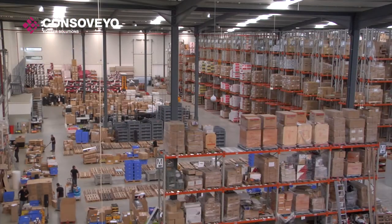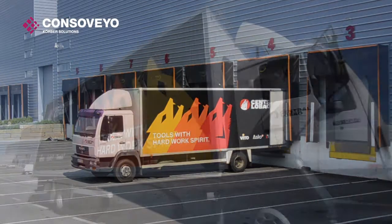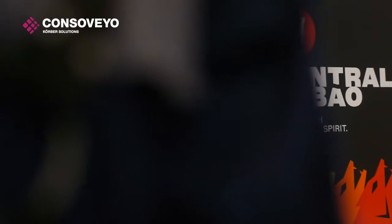Finally, customer boxes ready for shipping are carried to the loading pier and loaded onto a truck for delivery to the end customer.